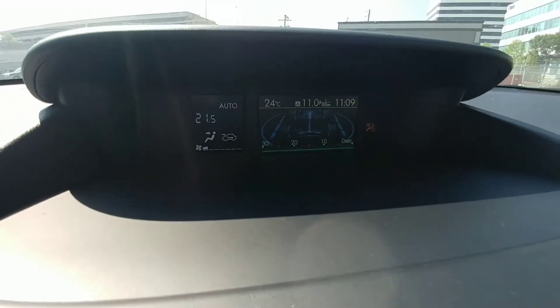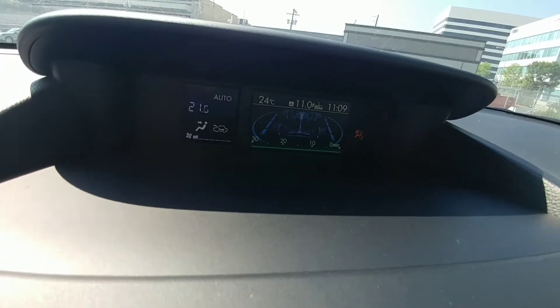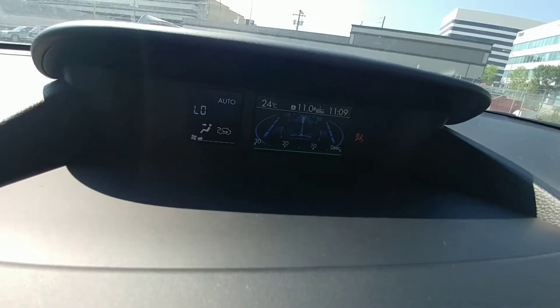Right here we have our climate control. You can see it goes from 18 all the way up to 32 — so from freezing to tropical, depending on how you like it.